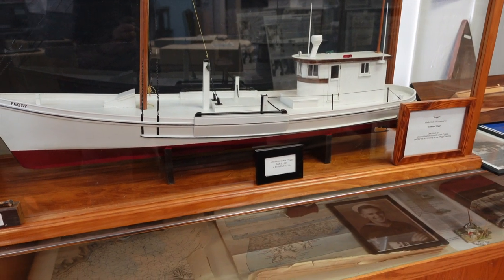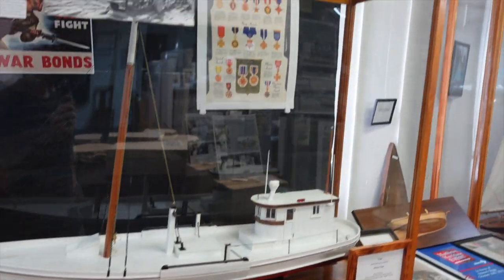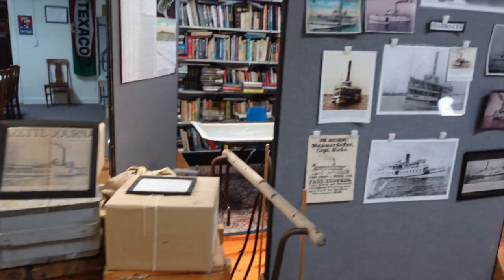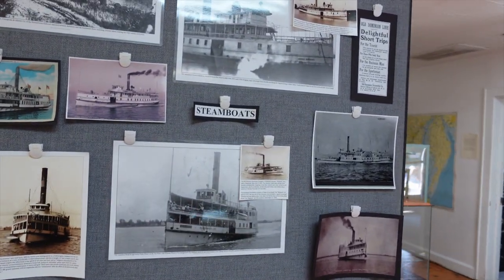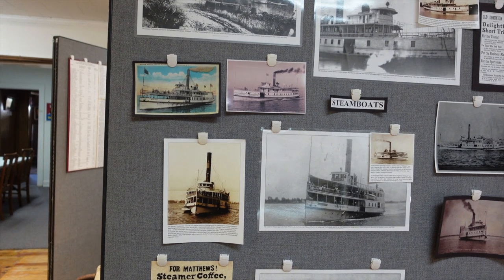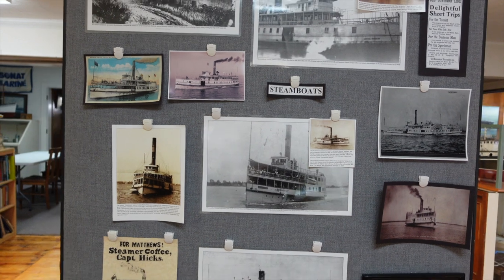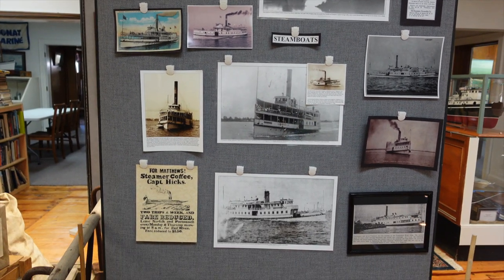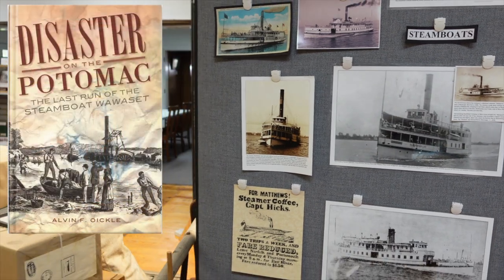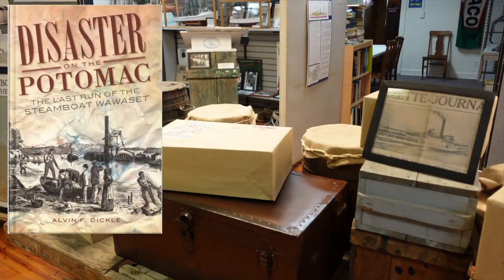Matthews was a huge shipbuilding area during the colonial period. Over here is a bunch of steamboats — the steamboat industry was huge and lasted about a hundred years, from around the 1830s winding down around the 1930s. I'm actually reading a book right now about a steamer that wrecked on the Potomac where 75 people were killed.